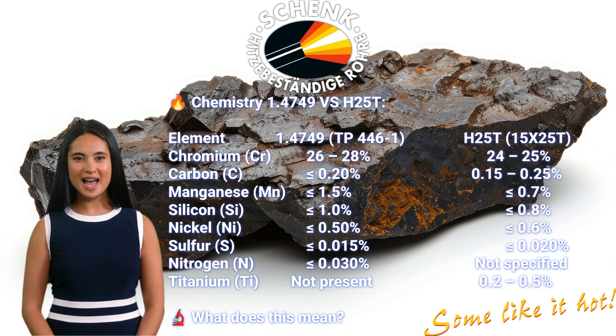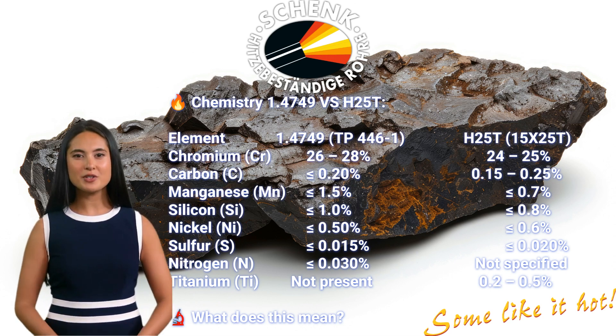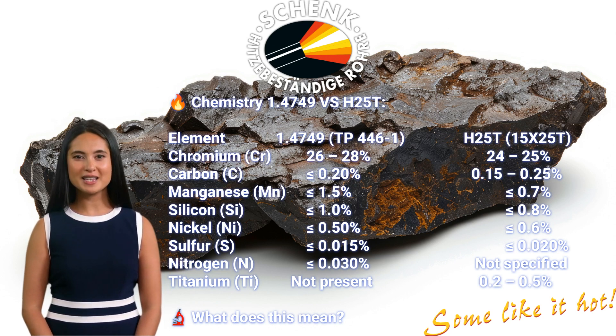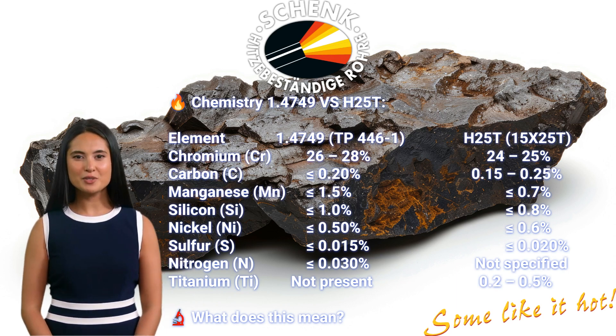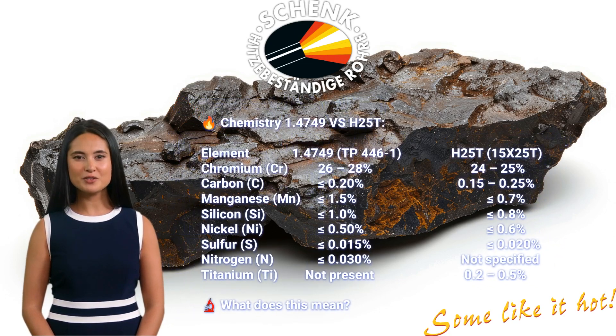What does this mean? 1.4749 has a higher chromium content, which improves oxidation and corrosion resistance. H25T contains titanium, which can improve carbide stabilization, but in high-temperature applications it does not significantly enhance oxidation resistance. H25T also contains more carbon, which increases hardness but makes it more brittle and prone to premature failure. 1.4749 has better sulfur and nitrogen control, which improves weldability and reduces the risk of embrittlement over time.